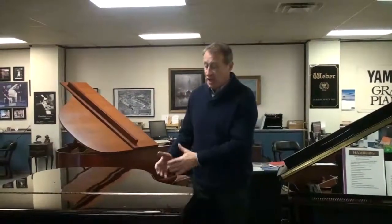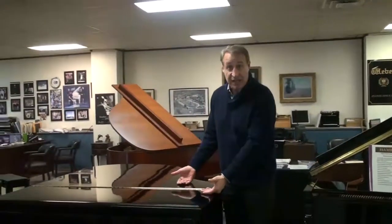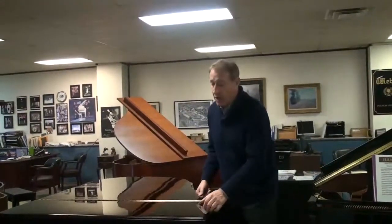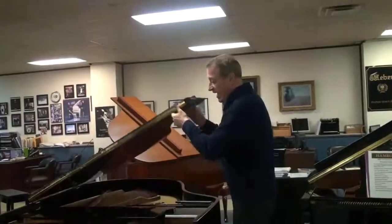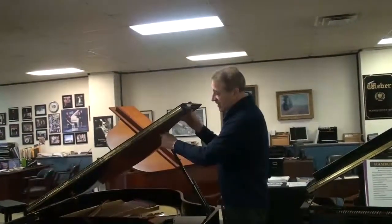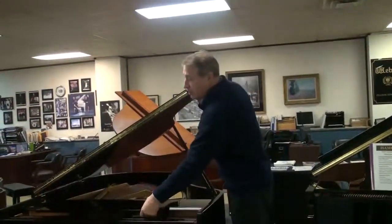This is all concert-tuned and regulated to specifications. It is really an unbelievable heirloom type of piano. If you want something hand-built from the USA, this is something you really should consider.